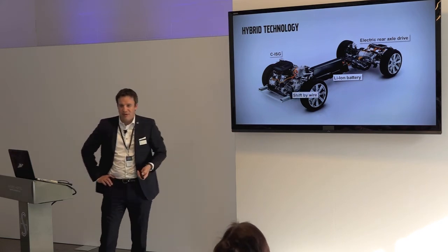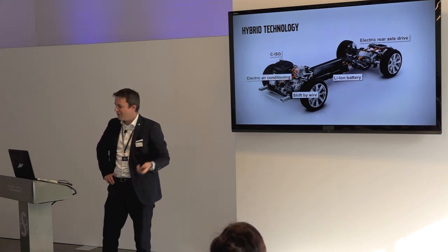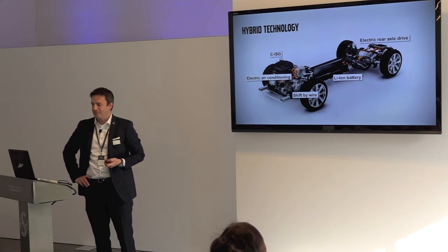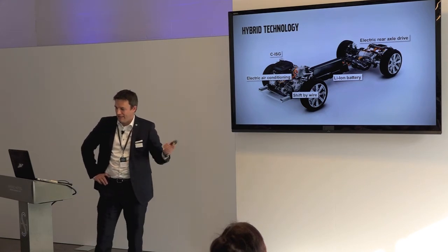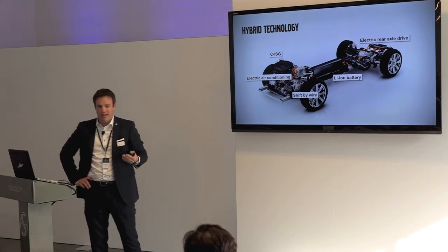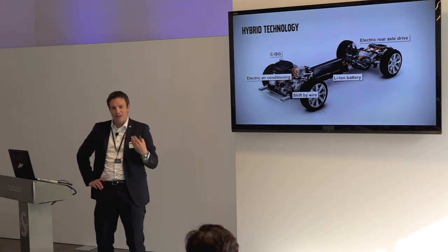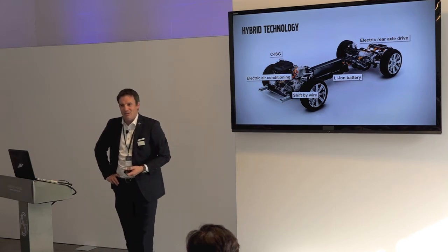We also have shift-by-wire and electric air conditioning so that comfort is always maintained. The T6 is a V6, inline-6, and V8 replacer, and the T8 goes even beyond that.